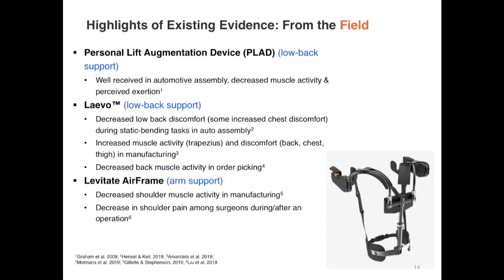The Lavo device, a back support exoskeleton, was tested in the field and found to decrease low back discomfort in automotive assembly. However, there is also some evidence of adverse effects, such as increased muscle activity in some muscles and participant reports of discomfort. This is an important point — there is potential for adverse, unexpected, or unintended effects of exoskeletons that is only beginning to emerge. The Levitate Airframe, an arm support device, has been tested in manufacturing environments and among surgeons, and in both cases was found to have some beneficial effects.